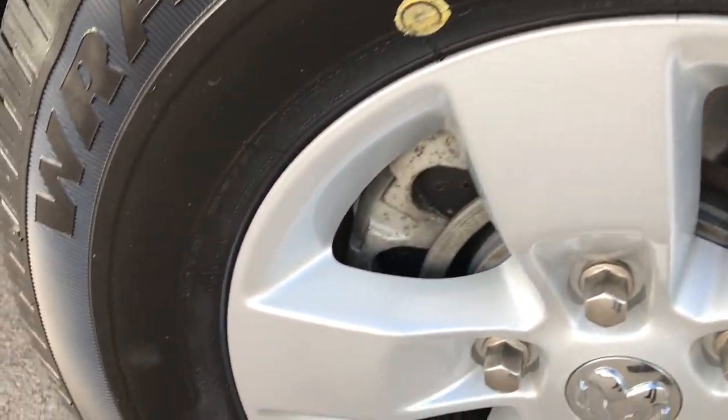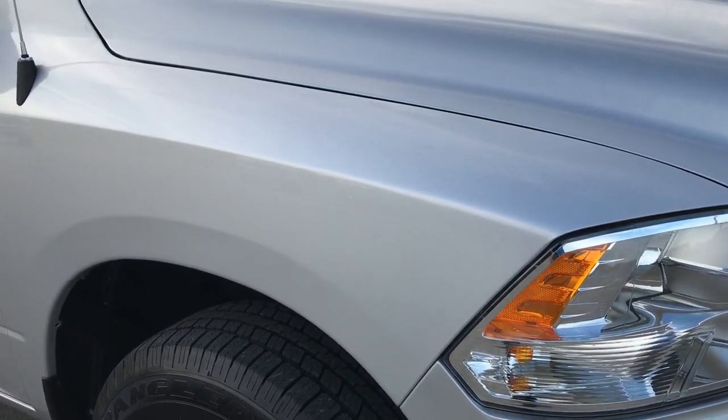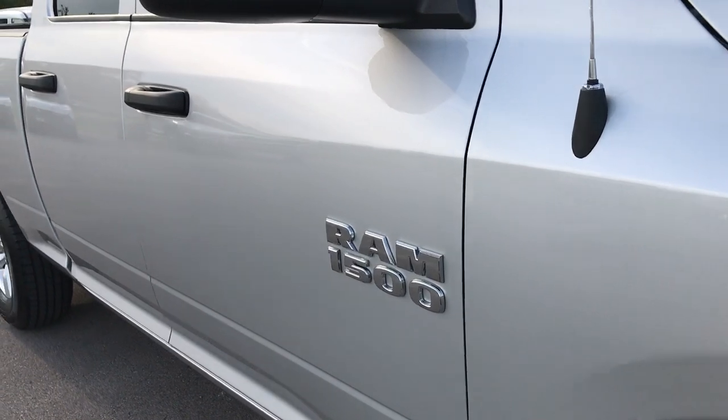Passenger side rim — no scuffs or scrapes on that. And as we go down this side of the truck you can see just how clean that body is, how reflective the paint is.